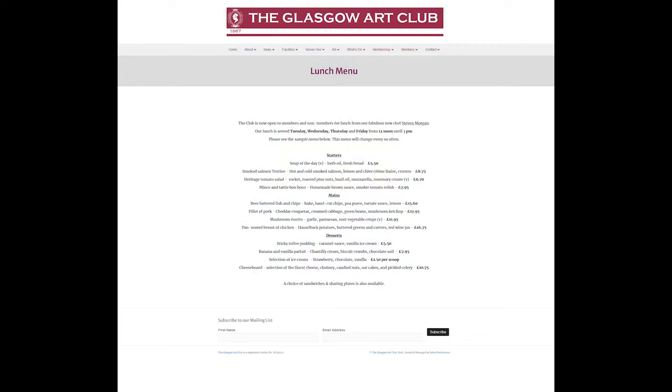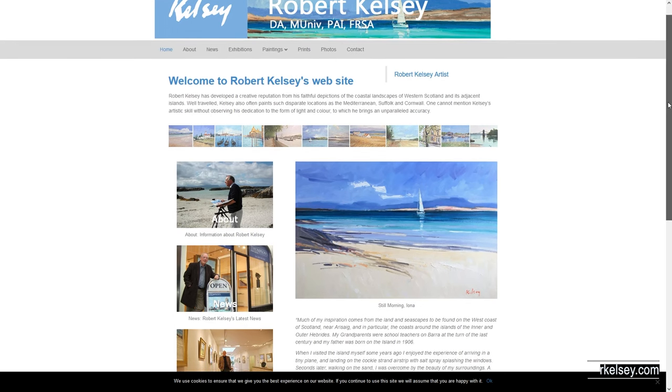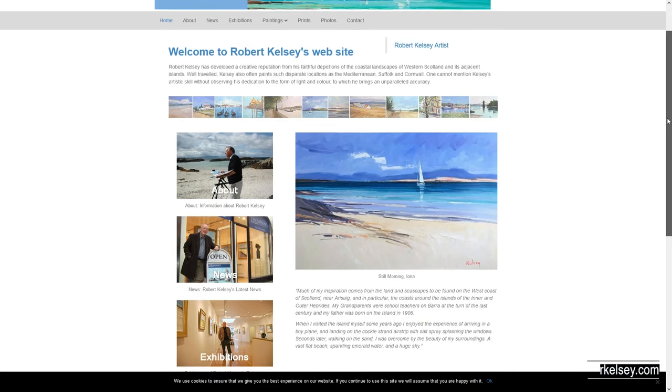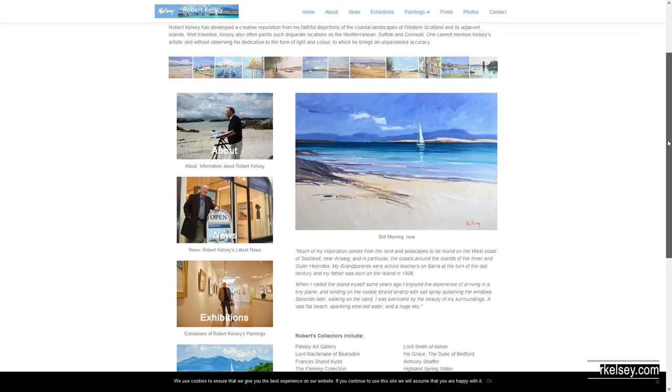From the menu I chose the beer battered fish and chips, which was most tasty. During lunch, Robert gave a fascinating insight into his working practices and inspirations for his forthcoming London exhibition. He also mentioned the art club has reciprocal memberships with other clubs, one of which is the well-known London lovey haunt, the Garrick Club.